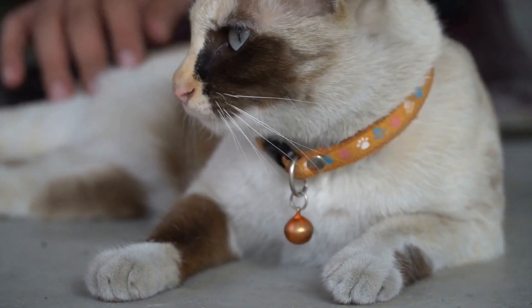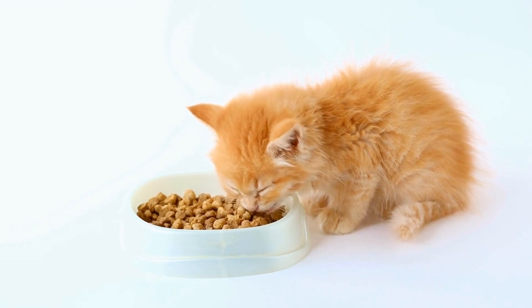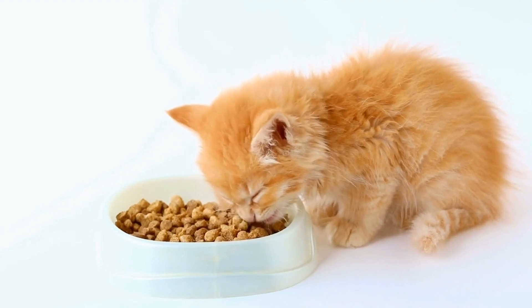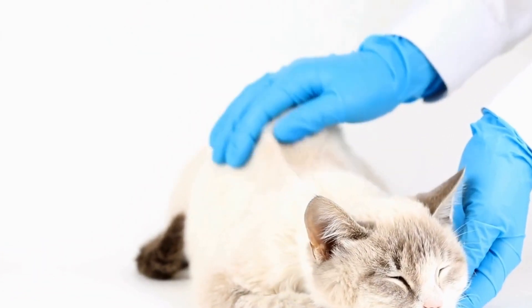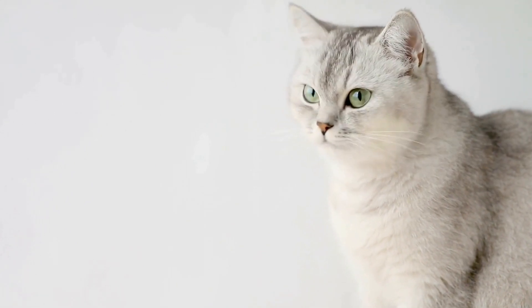Consult a professional. If all else fails and your cat's behavior becomes increasingly problematic or dangerous, it is advisable to seek professional help. A veterinarian or a cat behaviorist can provide valuable insights and guidance tailored specifically to your cat's needs. They may suggest alternative strategies or recommend other techniques that can effectively address this issue.